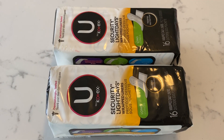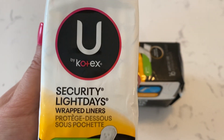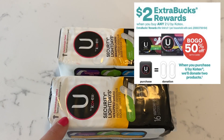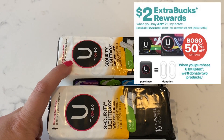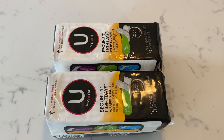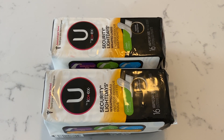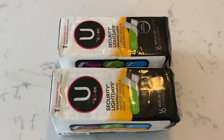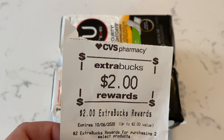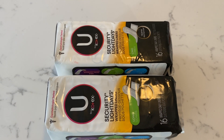Another awesome deal is on the U by Kotex pads and liners. These are the little packs of 16-count liners, priced at $1.79 at my store. This week they're buy one, get one 50% off, and also buy two, earn a $2 extra buck. Check those CRTs — I got a $1.50 off pads, liners, and tampons CRT this week. So I grabbed two, which totaled $2.68, used that $1.50 CRT, paid $1.18, and got a $2 extra buck. These were completely free and a $0.72 moneymaker.